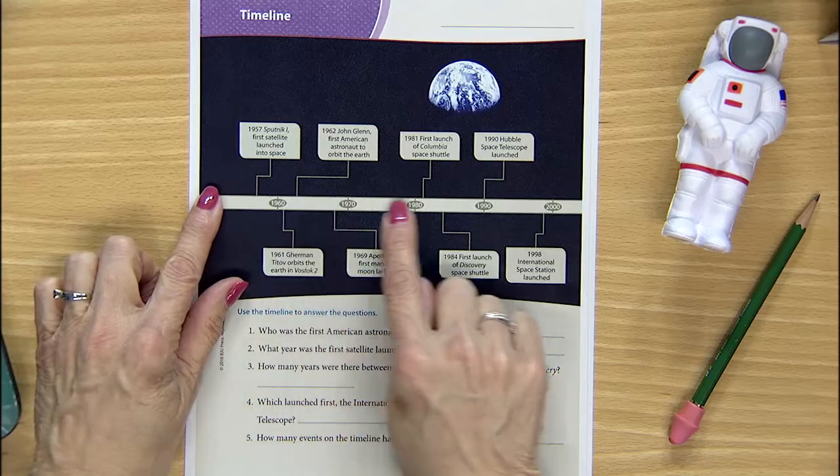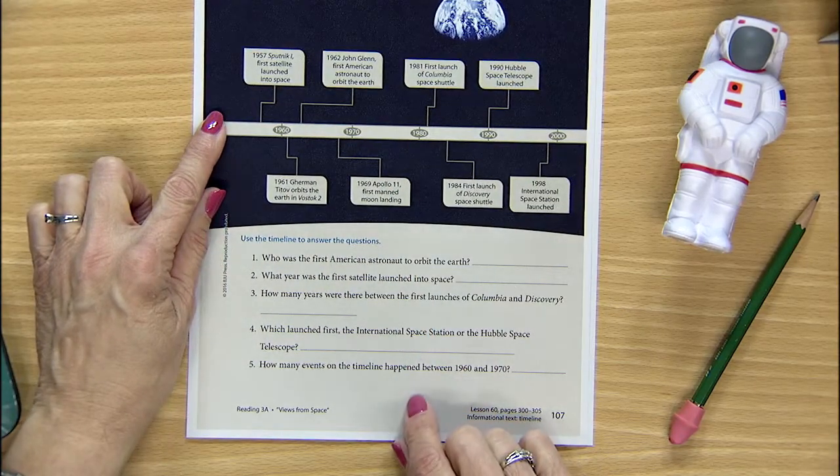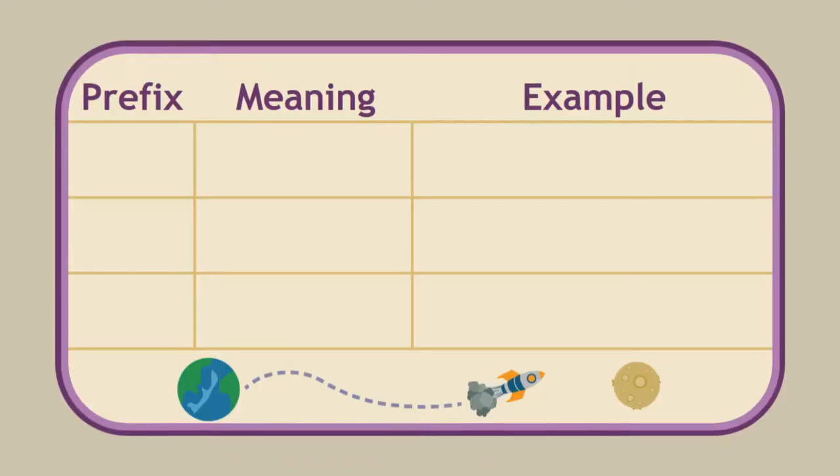How well do you read a timeline? The timeline on page 107 is very similar to the one at the beginning of our article. Use the timeline to answer the questions — read them very carefully. And now for a little bit of word work. The last time we talked about prefixes, we only mentioned that they made a separate syllable. But these small syllables can also change the meaning of the base word. Look at the first set of words: reset and review. Each word has the prefix re. How does the prefix re change the meaning of the base word? Re means again.